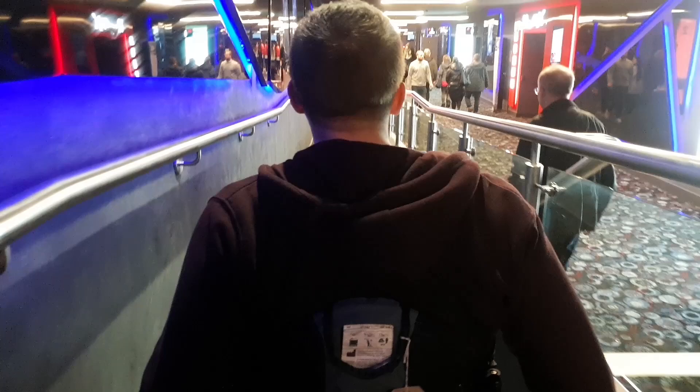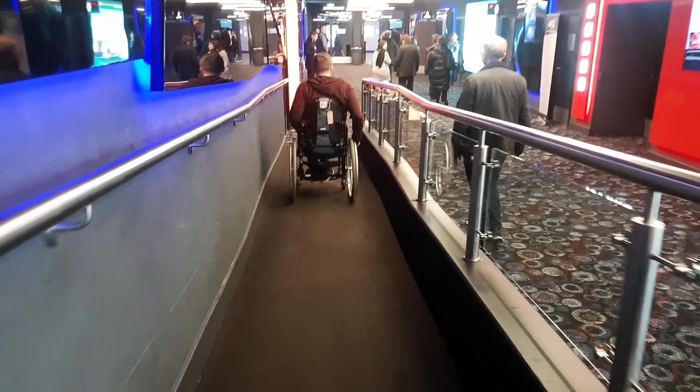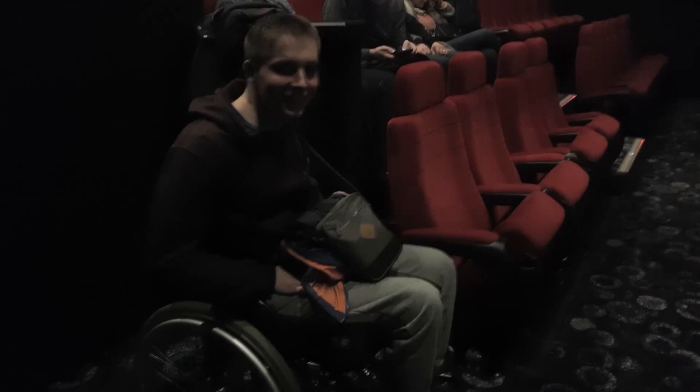So disabled access at the cinema — there were some fairly steep ramps but I could just about make it myself, or if you needed a little bit of a push then that was fairly easily done. When you actually go into the cinema screen there are two options if you're in a wheelchair: you can park your wheelchair in the disabled bay, or you can transfer from your wheelchair into the cinema seat, which is actually what we did this time.